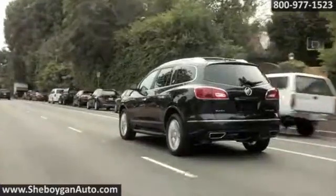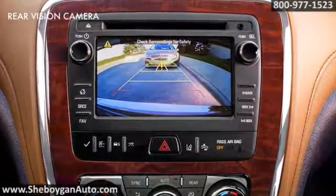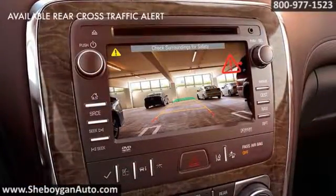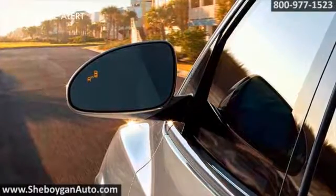Here's the vehicle for you. The Enclave surrounds you with protection you can count on. The rear vision camera comes standard along with rear parking sensors. Available rear cross traffic alert watches for oncoming traffic, and available side blind zone alert lets you know when a car is in your blind spot.